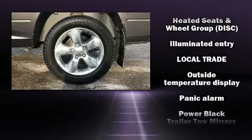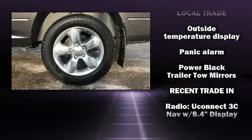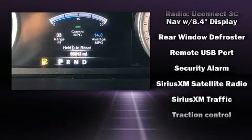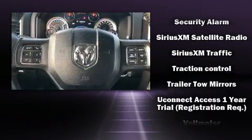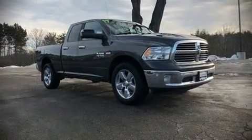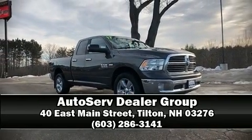Brake Assist technology provides extra pressure when applying the brakes. A Carfax history report indicates just one previous owner. We'd also be happy to help you arrange financing for your vehicle. Please don't hesitate to give us a call.